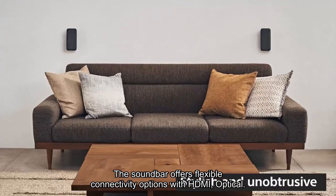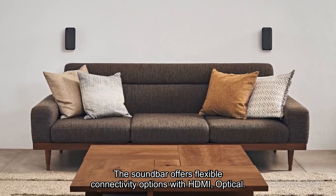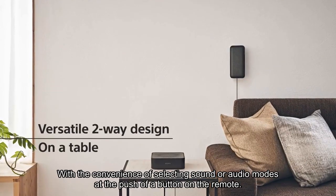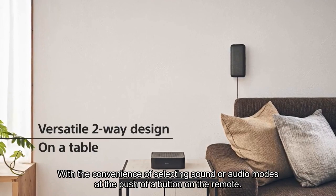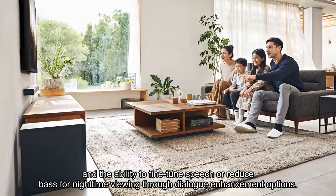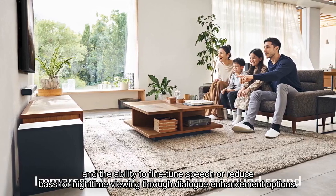The soundbar offers flexible connectivity options with HDMI, optical, and analog connections to your TV, with the convenience of selecting sound or audio modes at the push of a button on the remote, and the ability to fine-tune speech or reduce bass for nighttime viewing through dialogue enhancement options.